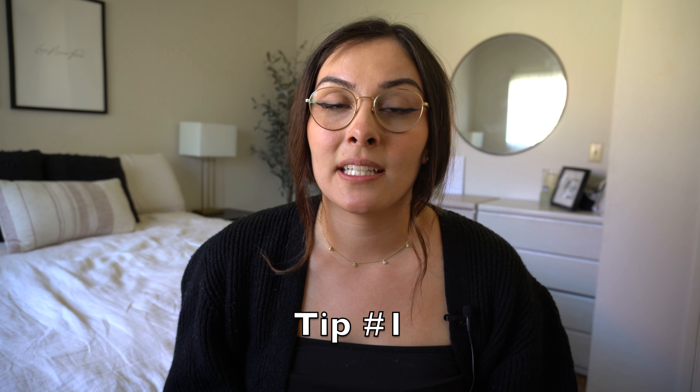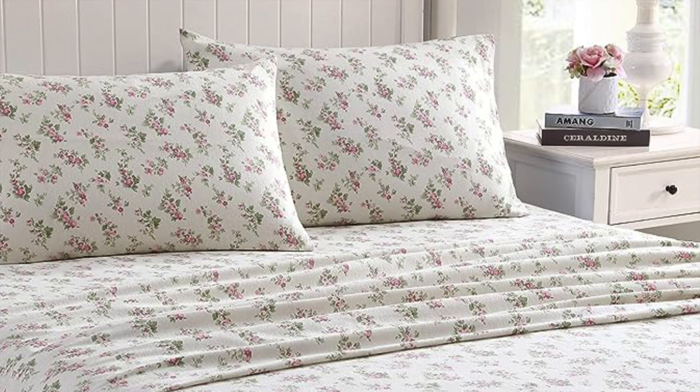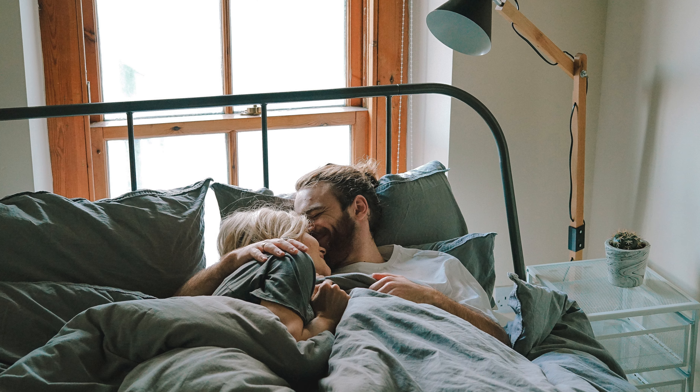So grab your fluffiest blanket, grab your cup of tea, and without further ado, let's get into it. The very first thing I recommend doing if you want a cozier-feeling home is upgrade your bedding. Our beds are usually where we spend about a third of our lives at least, so this is just such a great place to start and give extra love to. Especially in the winter, a great way to cozy up your bed is adding flannel sheets instead of your regular cotton, linen, or bamboo. They'll keep you extra warm, they're soft, they're wonderful, and adding these to your bed will have you feeling snug as a bug in a rug in no time.